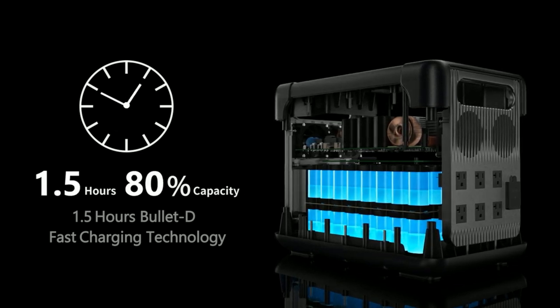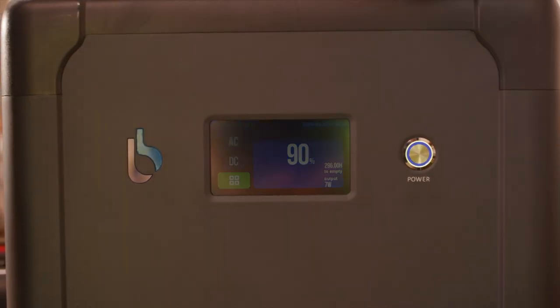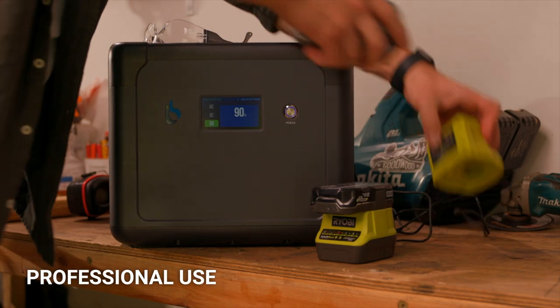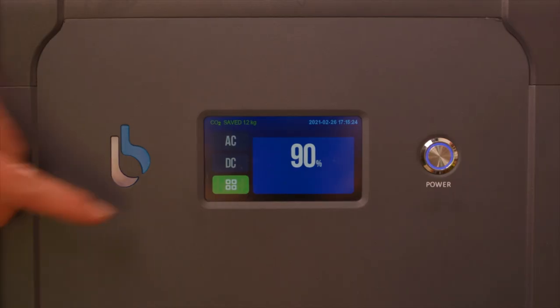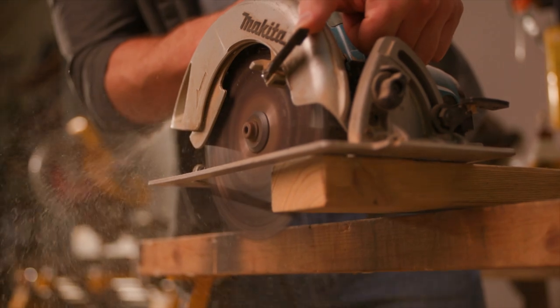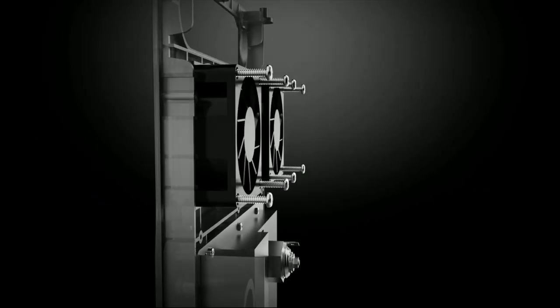With its rugged design, Cellpower 2500 is made for professional use in any environment — power tools, devices, or simply recharge your phone. Cellpower 2500 can do it all. And with built-in fans, it'll stay cool no matter what you decide to use it for.